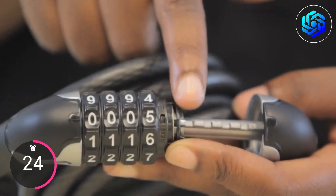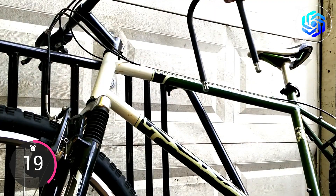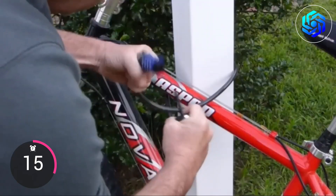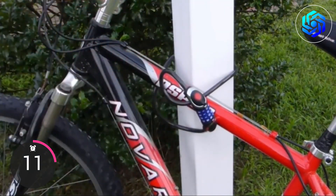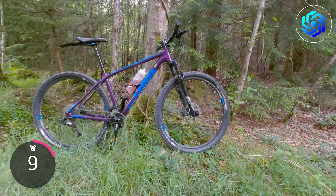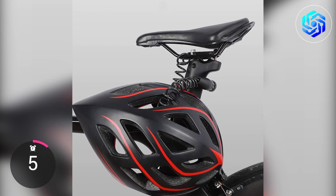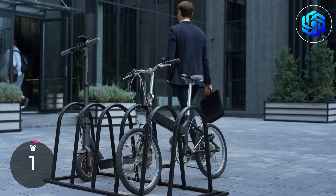This security number cable bike lock is the best choice if you need to replace an old or broken bike lock. You'll only need $12.59 to buy it. It is easy to use, portable, and gives your bike great safety, whether you're on the road or just leaving it outside your home or school. It's the best choice for anyone who wants to feel safe knowing their bike is protected from theft.